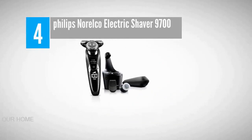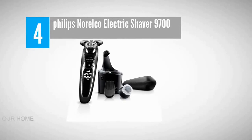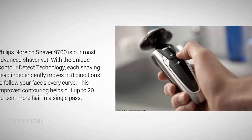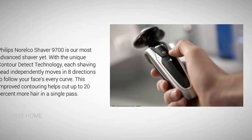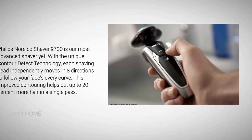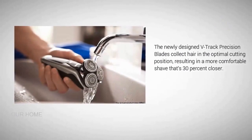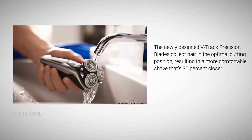Coming in at number four: the Philips Norelco Electric Shaver 9700. The Philips Norelco Shaver 9700 is their most advanced shaver yet. With unique contour detect technology, each shaving head independently moves in eight directions to follow your face's every curve, helping cut up to 20% more hair in a single pass.